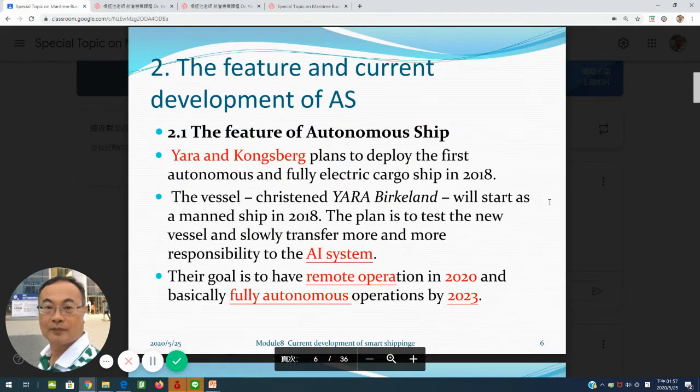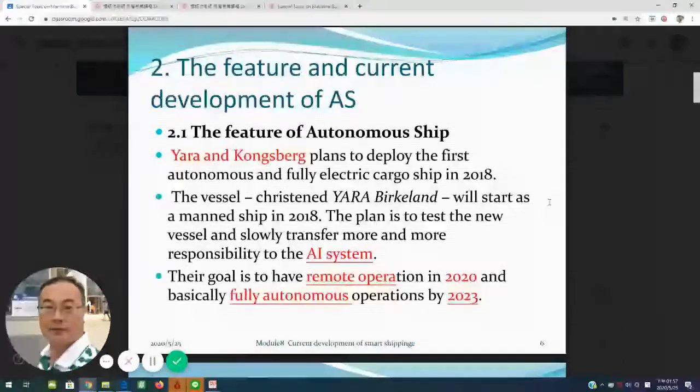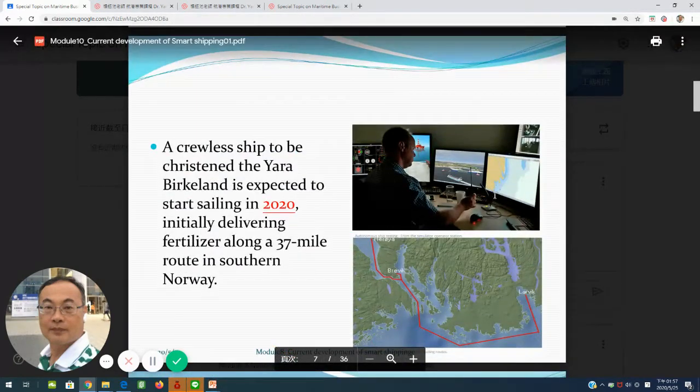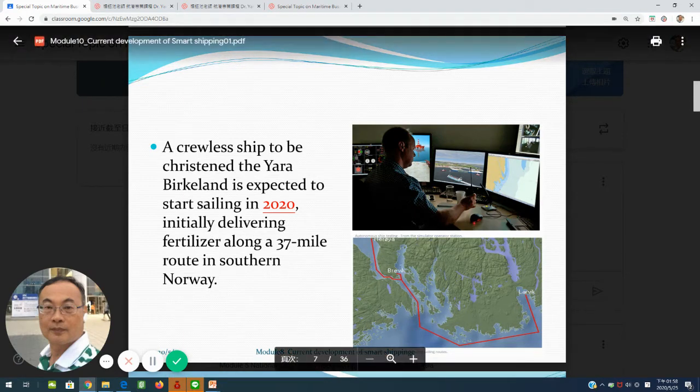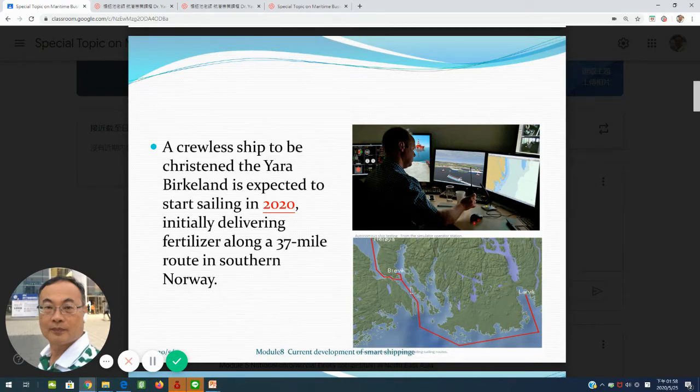Number two covers the features of current developments of autonomous ships. Section 2.1: the feature of autonomous ships. Yara and Kongsberg belong to a Norway company — they have deployed the first autonomous ships. The vessel is operated by an AI system. Their goal is to have remote operation in the 2020s, and fully autonomous operation by 2023. You can see operators in the shore remote control center inspecting the situation of shipping navigation, and here is the shore-based shipping route — it belongs to the coastal shipping route.